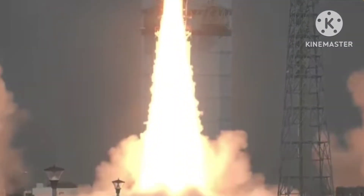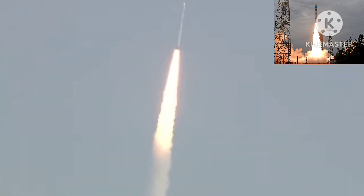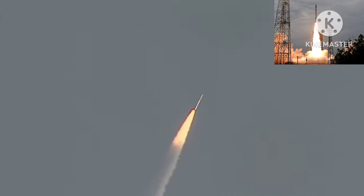These three satellites were injected into a 450 kilometer circular orbit in its 15 minute flight. The main objectives of today's mission were the demonstration of design payload capability of SSLV in low Earth orbit and the injection of EOS-7 satellite and two co-passenger satellites Janus-1 and Azadi-Sat-2 into a 450 kilometer circular orbit.